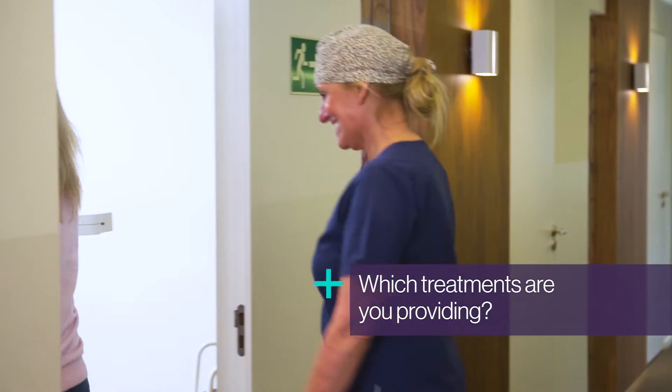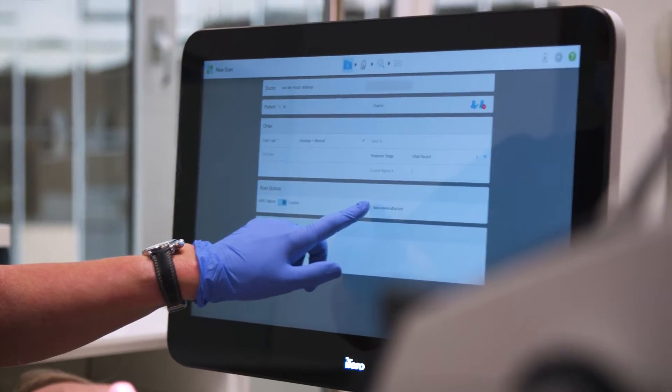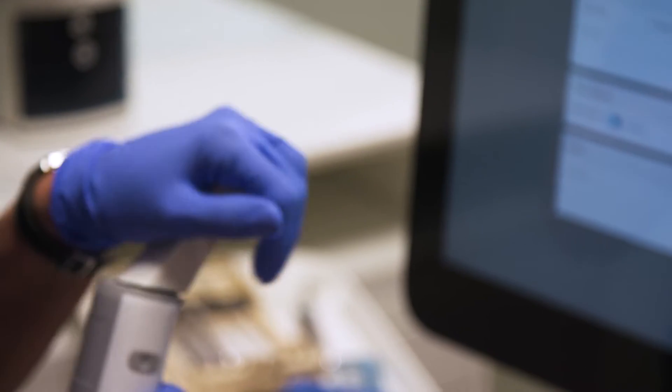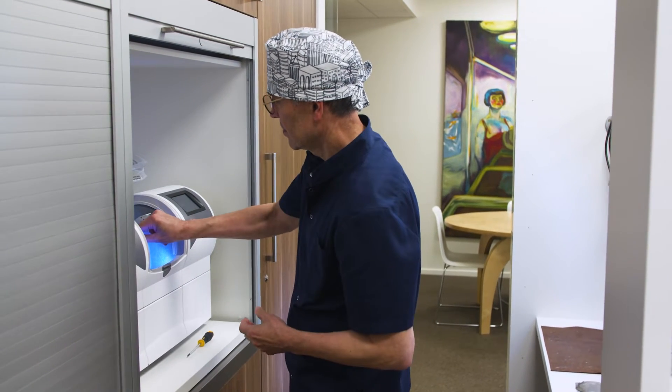We use the iTero at all our locations now for all kinds of treatments, so it's very multifunctional. We offer every treatment possible, from restorative, aesthetic to ortho, Invisalign and implant surgery. In all our treatments we work fully digital, and we design all our work ourselves and produce the restorations in our own lab.